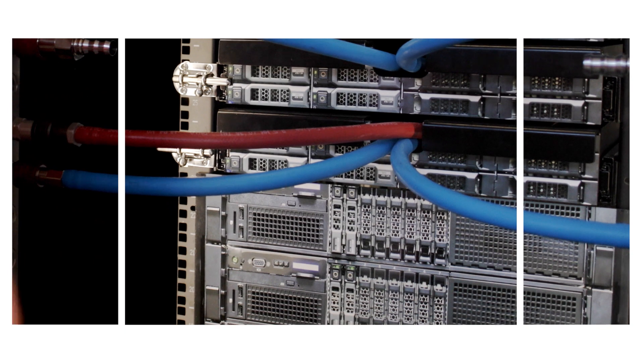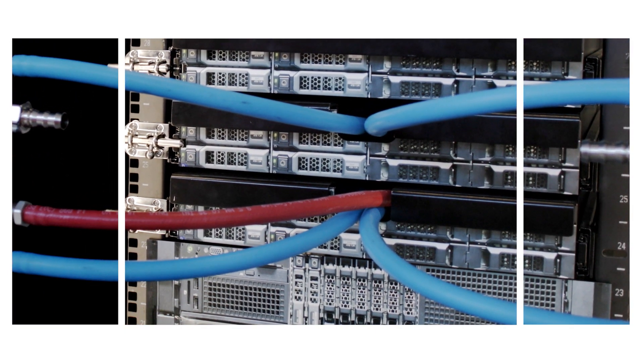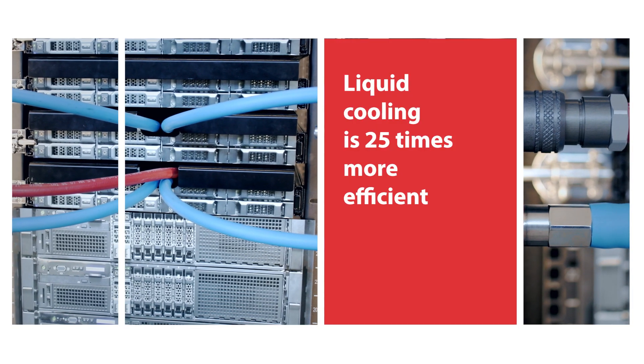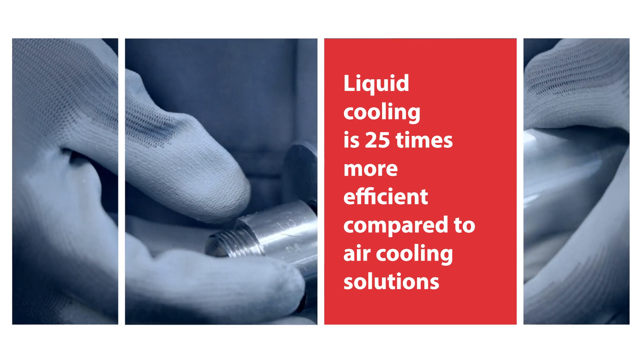Today's data centers are running hotter than ever, increasing the demand for larger and more efficient cooling solutions. That's why liquid cooling is coming into play. Liquid cooling is 25 times more efficient and allows 10 times less energy usage compared to air cooling solutions.